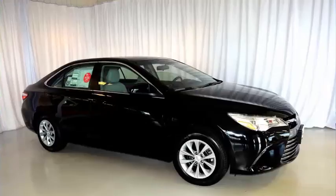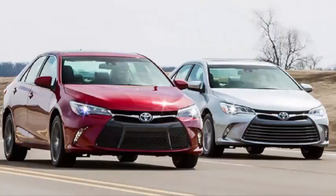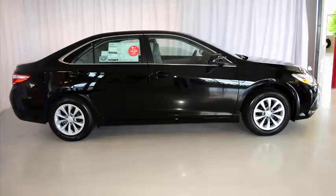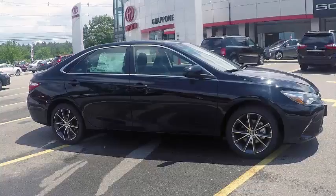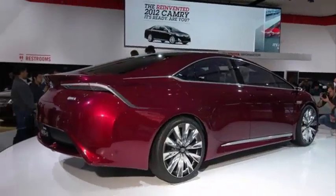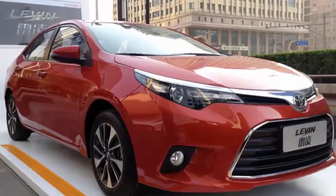Moving up to the SE model nets upgraded cloth seats, a leather-trimmed steering wheel, a sport-tuned suspension, and 17-inch aluminum alloy wheels, which is well worth the $770 bump over the base model. The Camry XLE and XSE include a leather interior with heated front seats, dual-zone climate control, a larger display screen with navigation and JBL audio, and the option of a V6. The XSE is the sportier of the pair with an ultra-suede leather interior, shift paddles, a sport suspension, and 18-inch wheels. All models can be had with a moon roof.